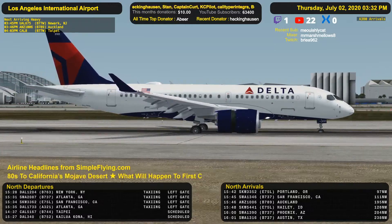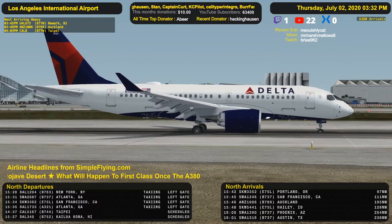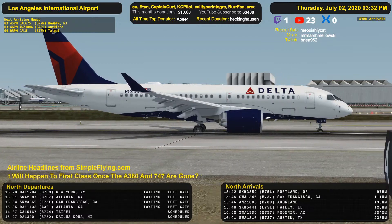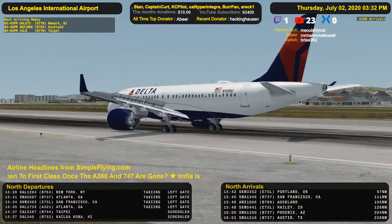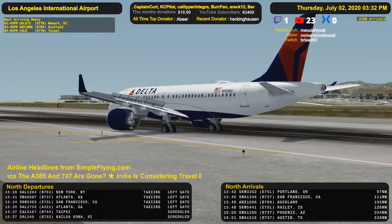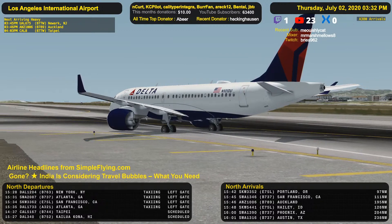LA255, exit the next right and taxi via Hotel to Juliet, CR25R, BRC8CH to the gate. Okay, so CR25R, Hotel Juliet, BRC8CH to the gate for LA255.